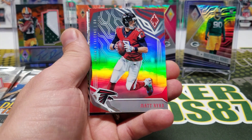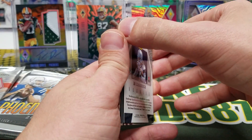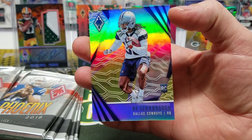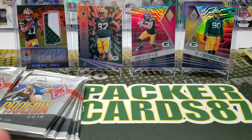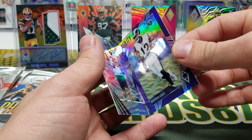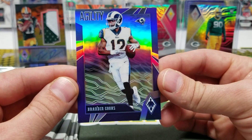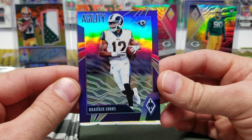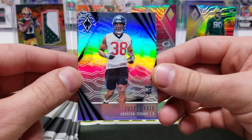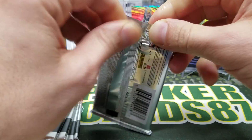All the cards have some nice prismatic refractor edge. Oh — Bo Scarborough, a gold parallel out of 75. He's no longer with the Cowboys, but a gold parallel of 75. And check this out — a Brandon Cooks out of 75. A purple parallel — Agility, Brandon Cooks. Sick, that's very nice. Brandon Cooks is doing very well. Justin Reed rookie card. Nice first pack — two numbered-to-75 cards.